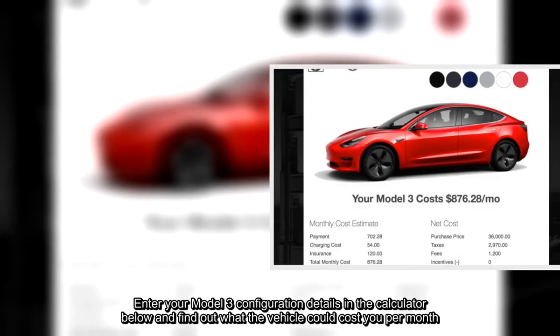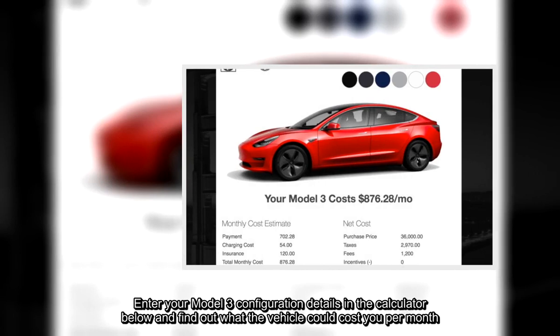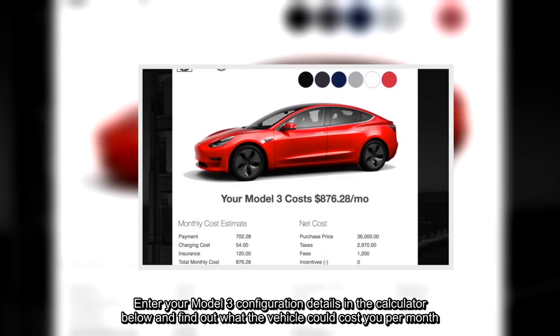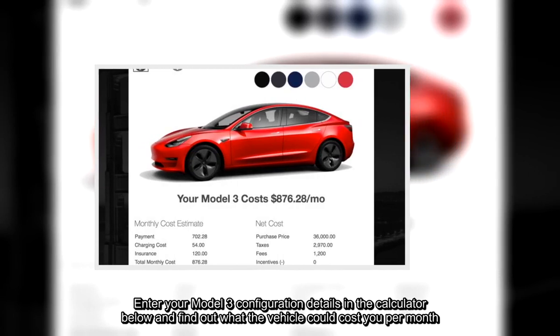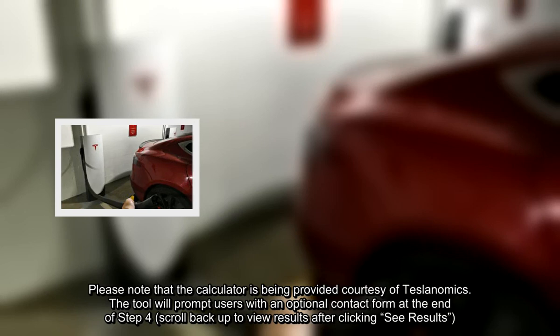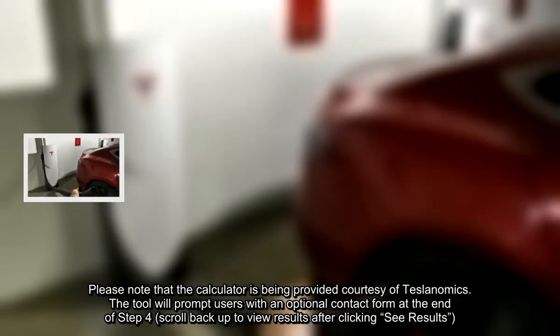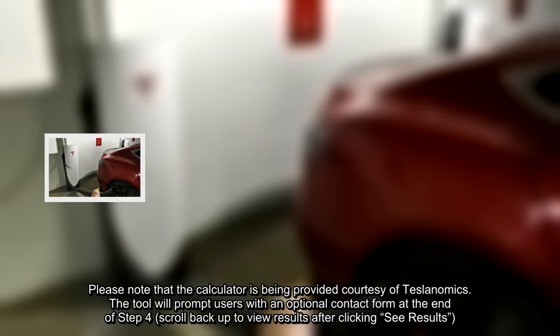Enter your Model 3 configuration details in the calculator below and find out what the vehicle could cost you per month. Please note that the calculator is being provided courtesy of Teslanomics. The tool will prompt users with an optional contact form at the end of Step 4 — scroll back up to view results after clicking See Results.